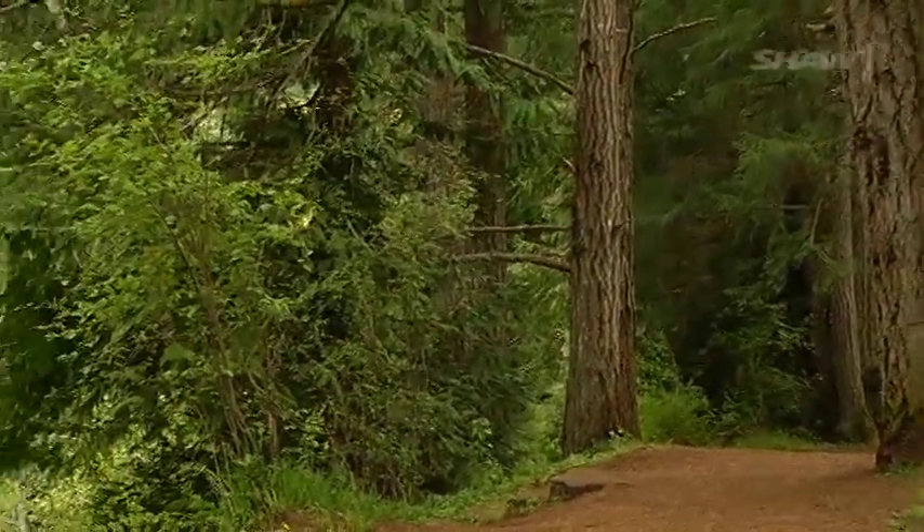Pristine trails like this are often taken for granted and could quite possibly be impassable if it weren't for Nanaimo Parks and Rec, along with students from John Barsby who are getting in touch with nature.